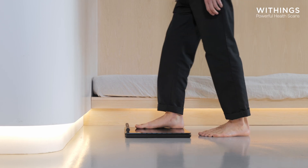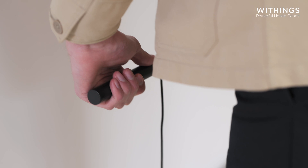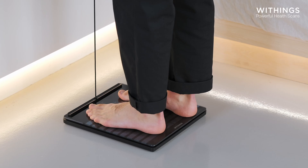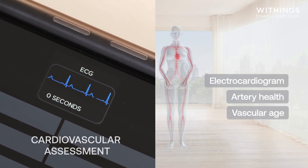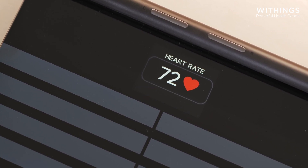To start the scan, all you have to do is step onto the scale and grab the handle. BodyScan first conducts a cardiovascular assessment. It records a medical-grade electrocardiogram capable of detecting atrial fibrillation, the most common type of heart arrhythmia.